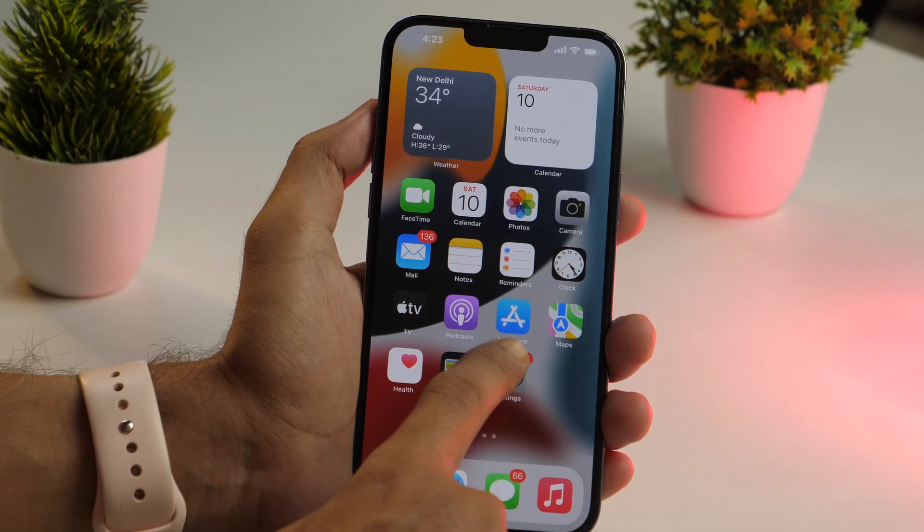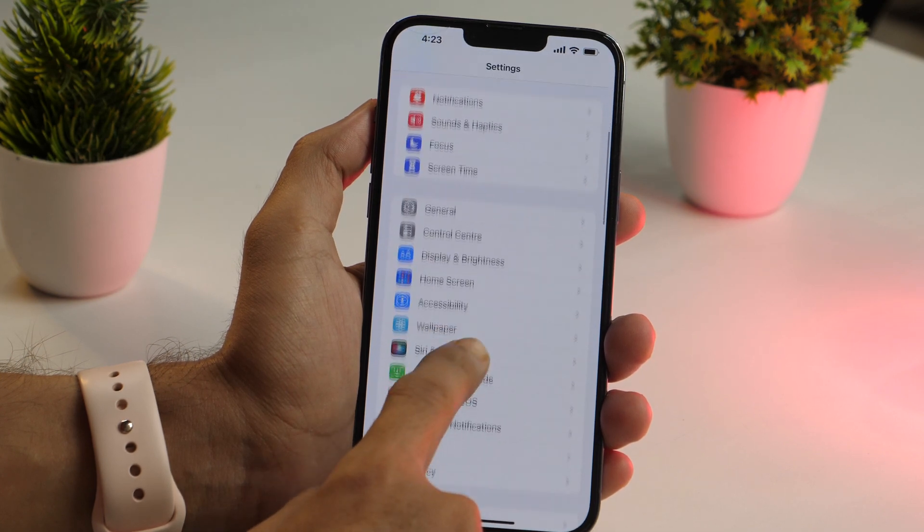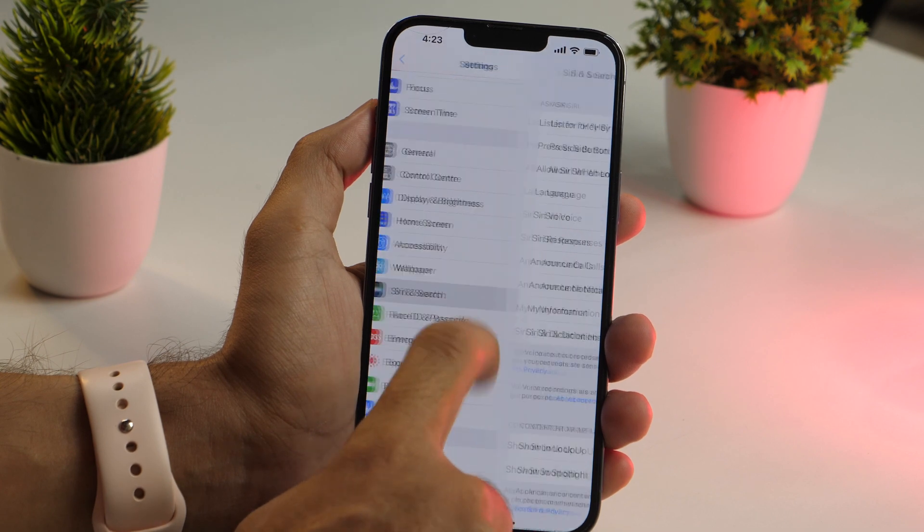The next Siri tip is about setting up Siri to announce calls. You can make Siri announce any incoming calls on your device. To enable it, go to Settings and scroll down until you see Siri and Search. Once you see that, simply tap on that to open Siri and Search settings.